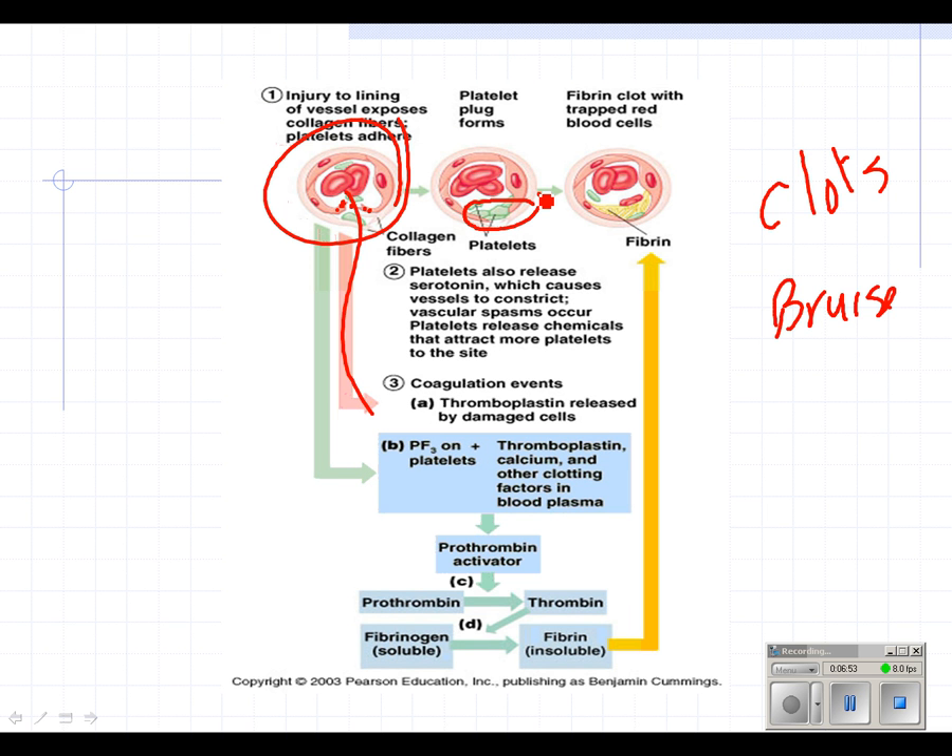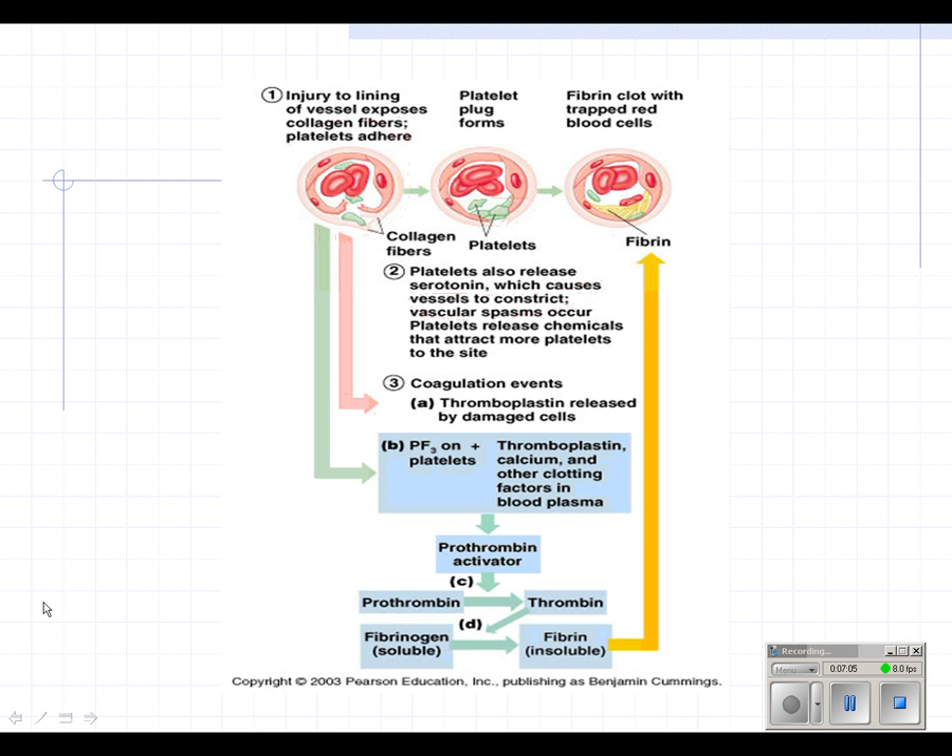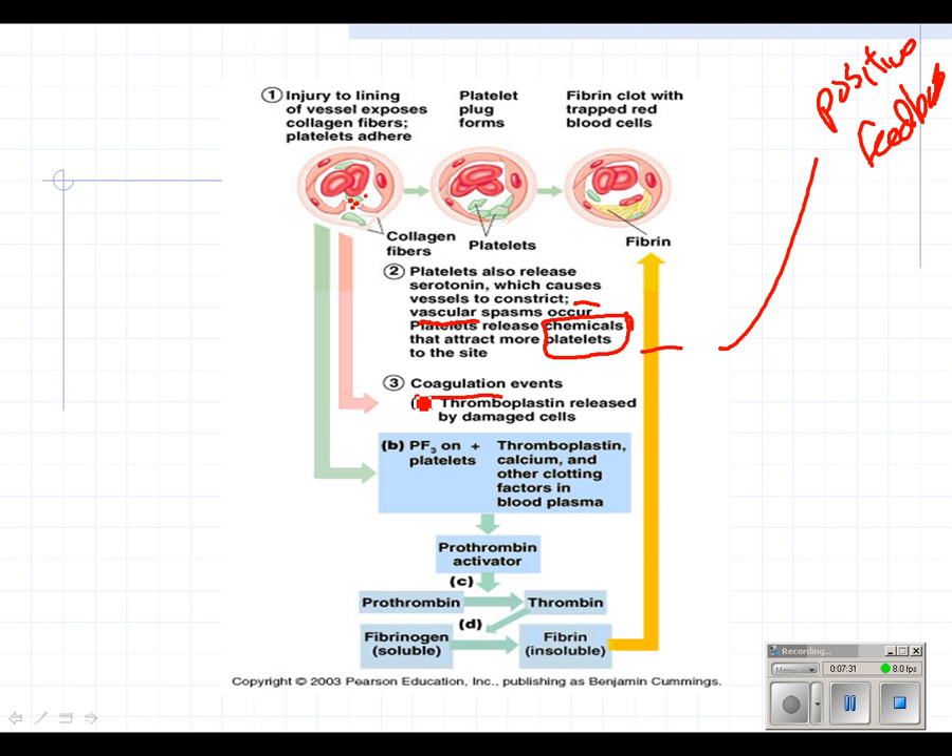If it's a bigger opening, the platelets release a chemical called serotonin, which causes the vessels to constrict — vascular spasms occur. When the vessels constrict, not as much blood can get out. Platelets also release more chemicals that attract more platelets — that's positive feedback. Then comes blood coagulation, when blood starts to clot up.